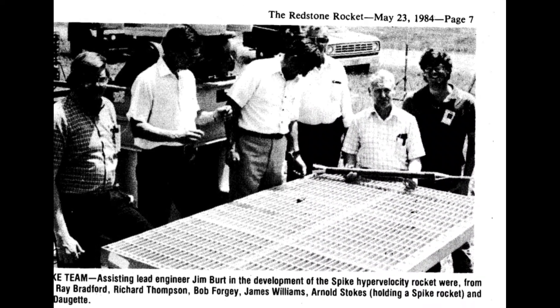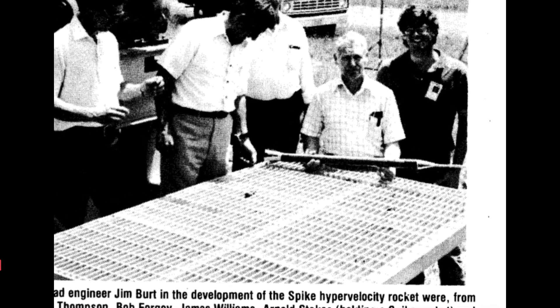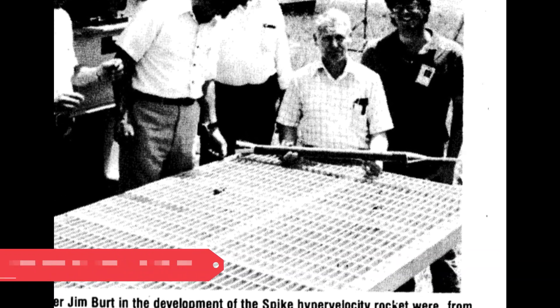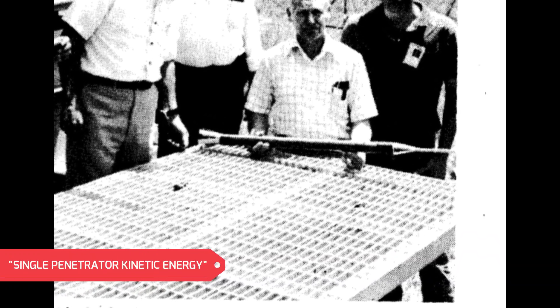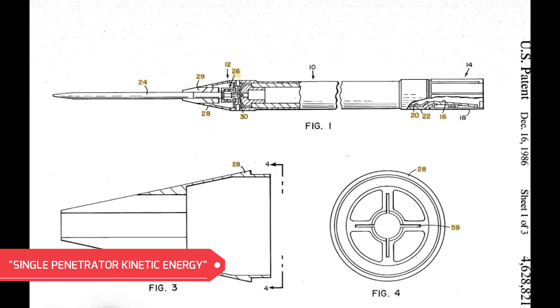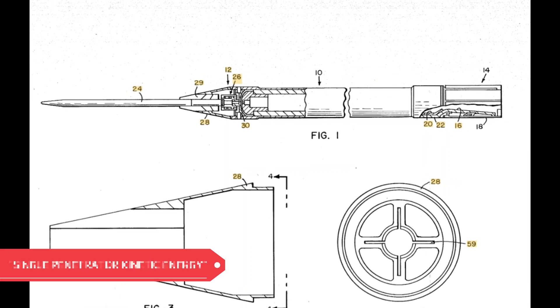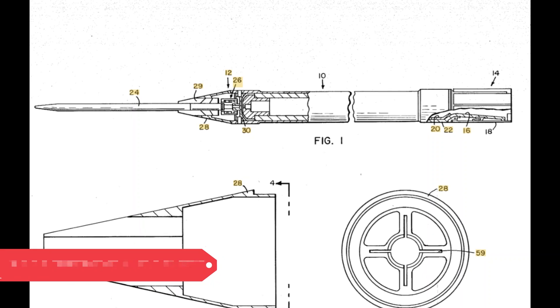What we're going to be doing is replicating one of the earlier projects called the SPIKE, developed by U.S. Army Missile Command at Redstone Arsenal. SPIKE stands for Single Penetrator Kinetic Energy Hypervelocity Rocket. This was a 2-inch rocket, roughly about 42 inches long. It carried a 1-pound tungsten rod and traveled about 5,000 feet per second. In later development, these rockets had multi-flechette-style warheads, where it would fire up to 18 to 216 small flechette-style tungsten penetrators.